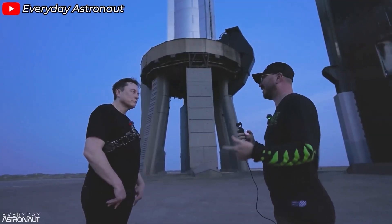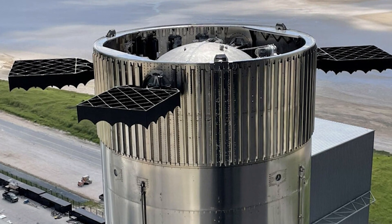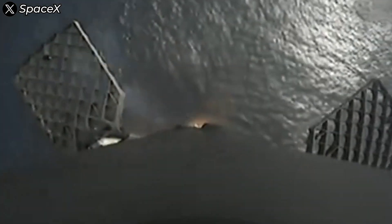So, did SpaceX anticipate what would happen to the grid fins? Absolutely. Does this mean they need to fix it? Definitely, but not immediately. In fact, optimizing Starship's grid fins will likely follow a similar path to that of the Falcon 9.